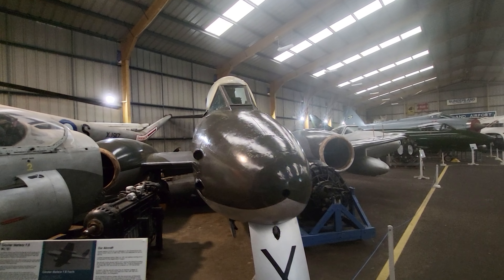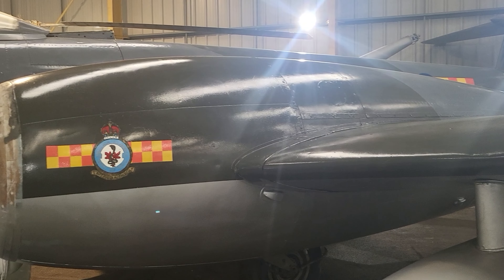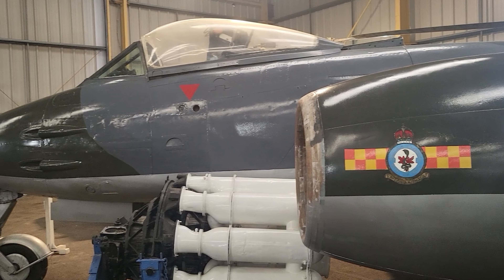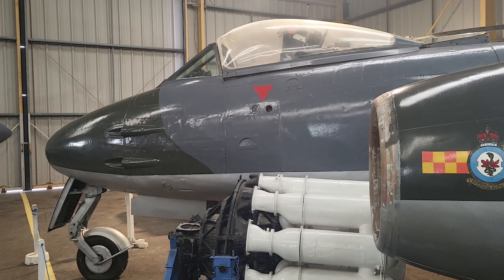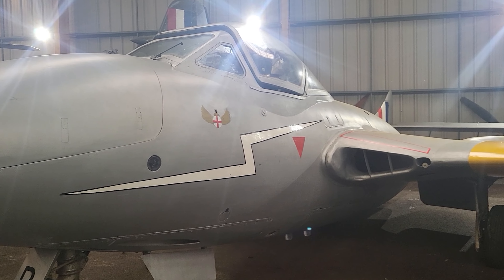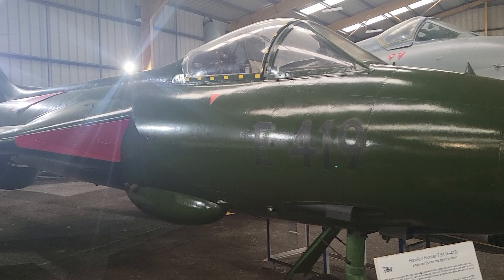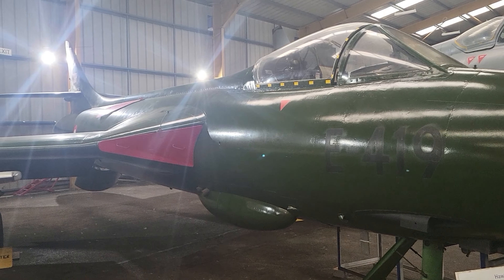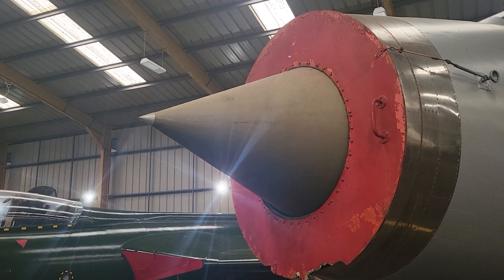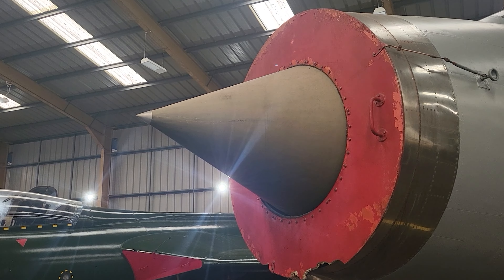Also within this hangar is a recently acquired British Aerospace Hawk, a trainer aircraft I have always had a fondness for. In the main hangar is a dedication to the local No. 607 Squadron, which was based here when the museum's land was part of RAF Usworth Air Base. The displays chart the history of the squadron, and there is also a mock-up of a Second World War street detailing the life and experiences of ordinary people during that time.